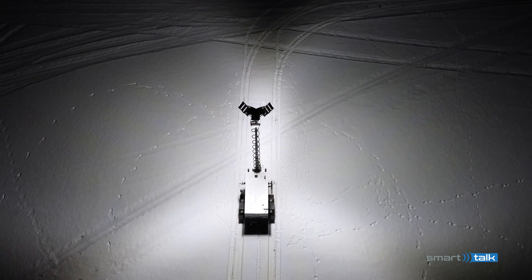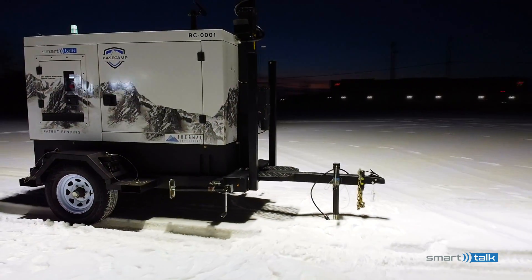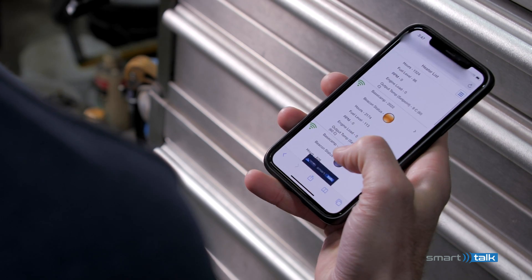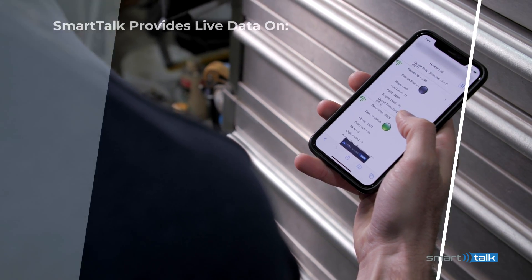Our goal is 100% uptime, and our proprietary SmartTalk functionality is how we make that possible. SmartTalk is what takes us from an ultra-efficient flameless heater to an ultra-efficient smart heater, providing 24-7 remote monitoring and notifications available on screen, through email or text.